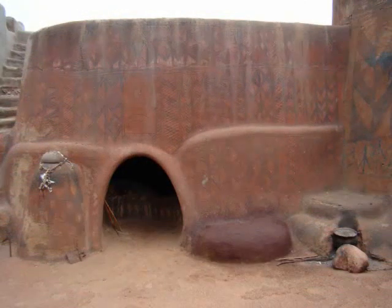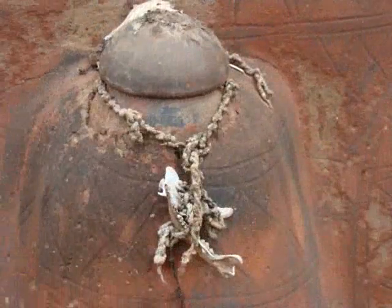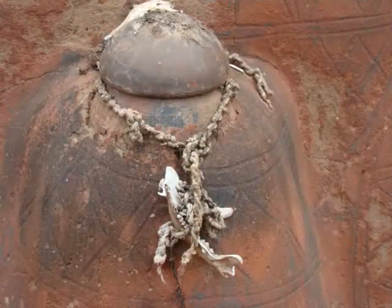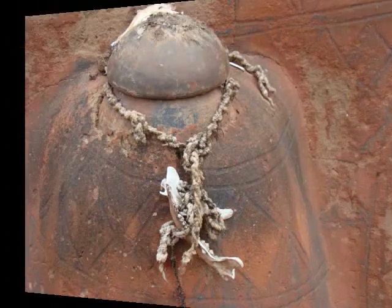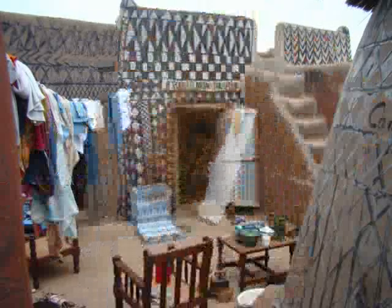Here you see the entrance to the house. On the left is a fetish — a little shrine to a local spirit. There's a lot of Christianity and Islam here, but there's a lot of animist beliefs mixed in with everything. That's a grain tower, and you'll see another one soon.